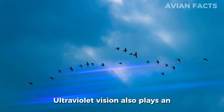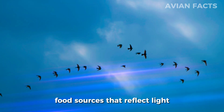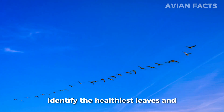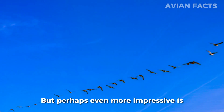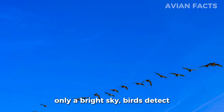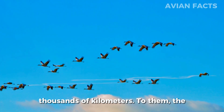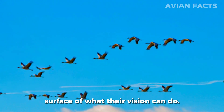Ultraviolet vision also plays an essential role far beyond appearance. Many birds use UV patterns to locate safe nesting materials or identify food sources that reflect light differently. Certain berries shine brightly in UV, making them easier to spot in dense foliage. Some species can even identify the healthiest leaves and branches because damaged or diseased plants reflect UV in unusual ways. Perhaps even more impressive is how UV light helps birds navigate — while humans look up and see only a bright sky, birds detect subtle ultraviolet gradients that change with the position of the sun, becoming natural signposts guiding migratory species across thousands of kilometers.